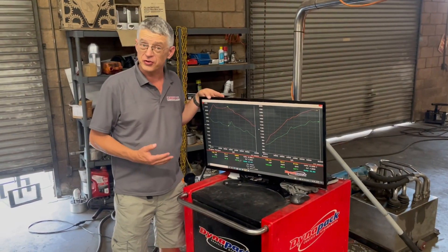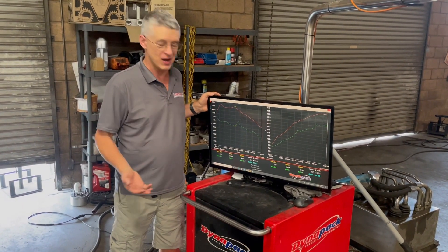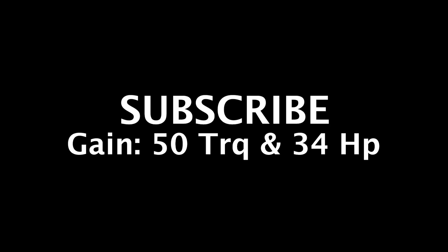Well the results are in for our first tuning with the 22 Civic on the dyno and the results are great. We've picked up 52 pound feet of torque and 32 peak horsepower, and there's more on the table with some custom tuning, so stay tuned.